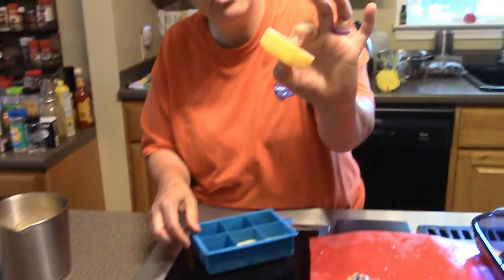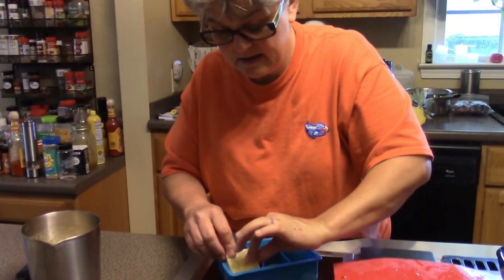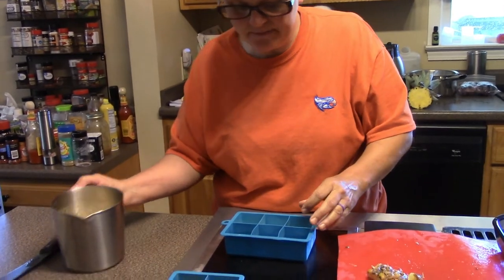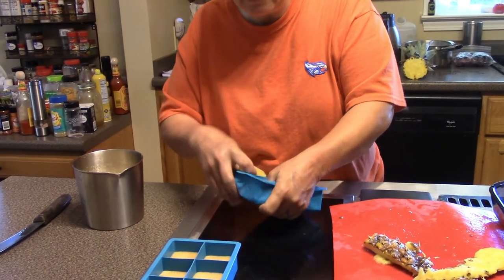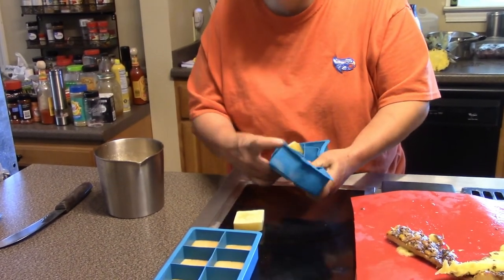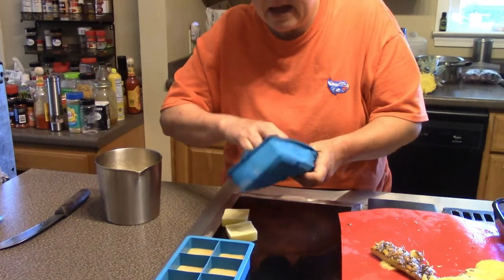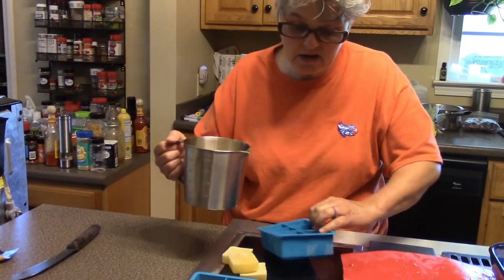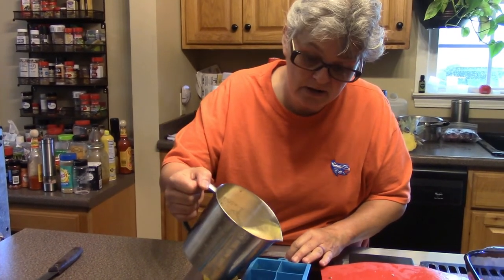This here is just plain pineapple juice — I didn't have any papaya when I made this batch, and I also hadn't taken it out of the molds yet. Let me take these out of the mold and put them in a bag. That way I have three more spaces in the mold for my new pineapple papaya juice.